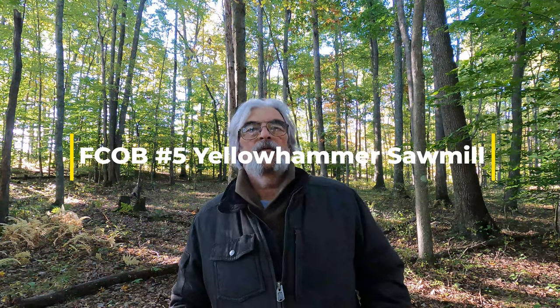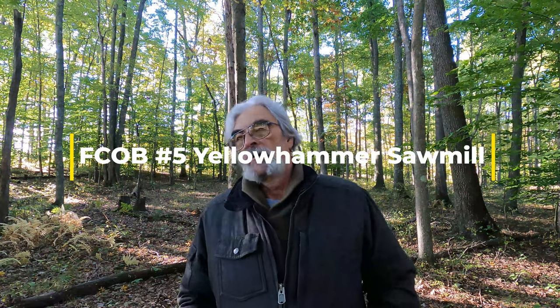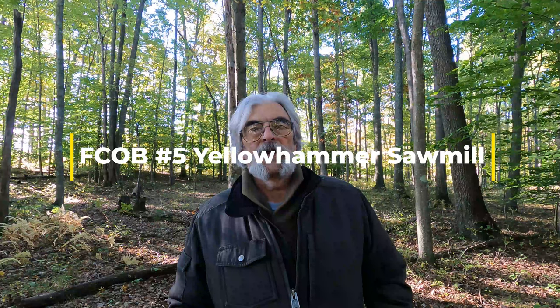Hey everybody, welcome to Forest County Outback again. That sound you hear in the background is the helicopter trimming power lines. This is episode five, the Yellow Hammer Sawmill. This was one of my original Facebook videos, published in April of 2020, and it was kind of a special trip, which I'll talk about later in the video.